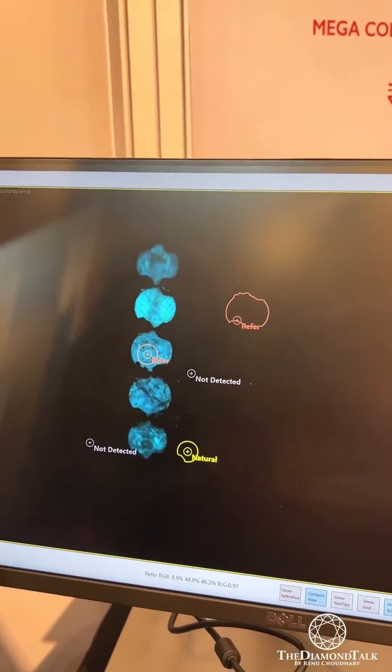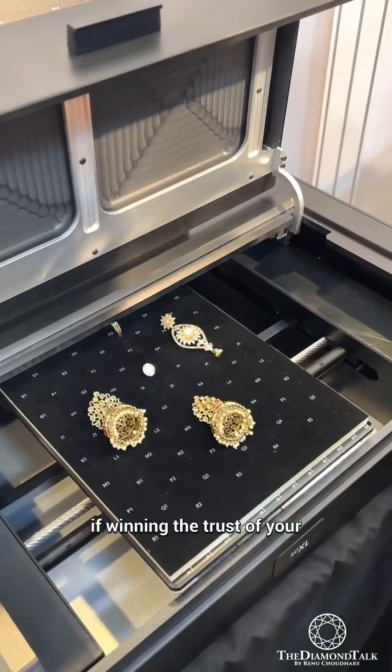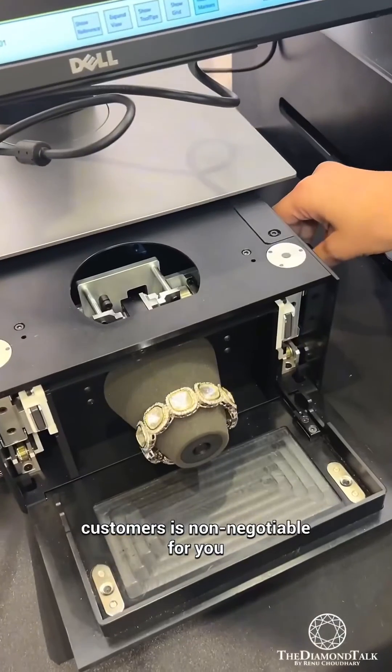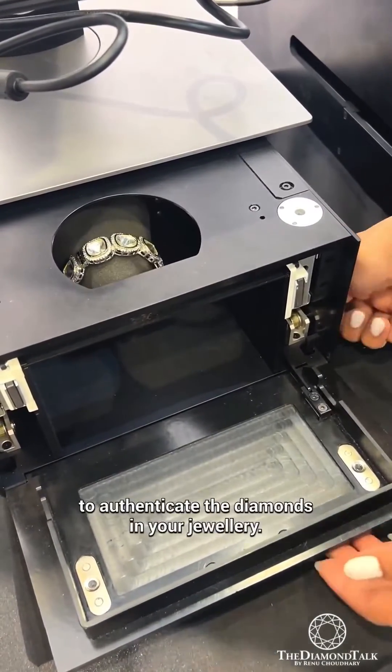So here's a shout-out to all the manufacturers and retailers — if winning the trust of your customer is non-negotiable for you, then you must have this device to authenticate the diamonds in your jewelry.